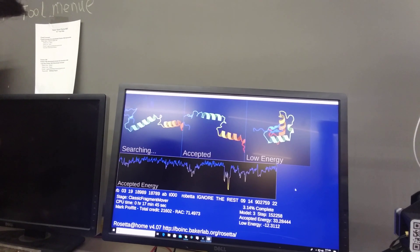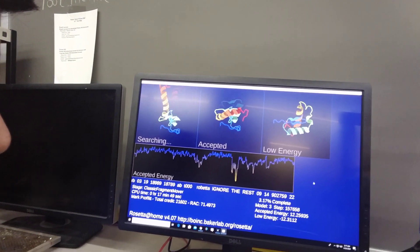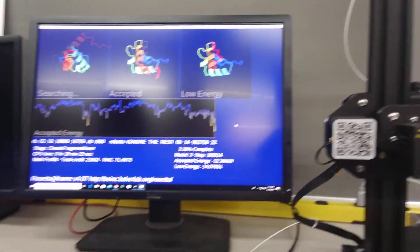The project we're running on BOINC is Rosetta@Home, a protein folding problem. This is looking for proteins to find ways to stop COVID-19 — basically doing a long physical search through all the combinations to find the protein with the best fit, to figure out what medicines, chemicals, or proteins can be used to solve this problem. This one is doing quite well right now, searching for the lowest energy, and it's at negative 14.